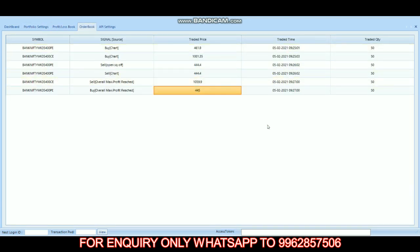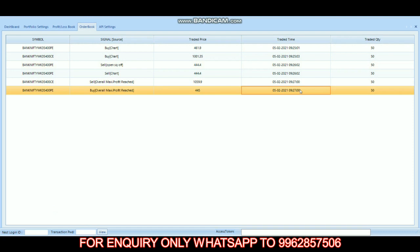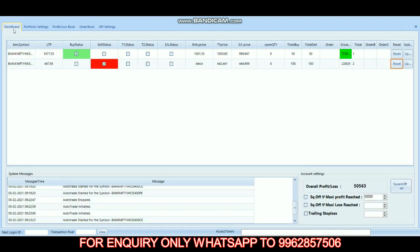We started our trade at 9:25 and it completed by 9:27 with 50 lots. Our overall profit today is 50,563 rupees. If you have any inquiry about this robot, the WhatsApp number is shown on the screen.